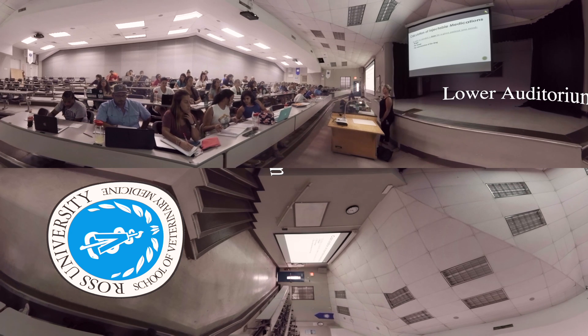Ross's auditoriums are used for everything from teaching in large presentations to white coat transition and clinical placement ceremonies. They seat a total of 317 students combined. The lower auditorium, seen here, is also where classes for the veterinary preparatory program are taught.